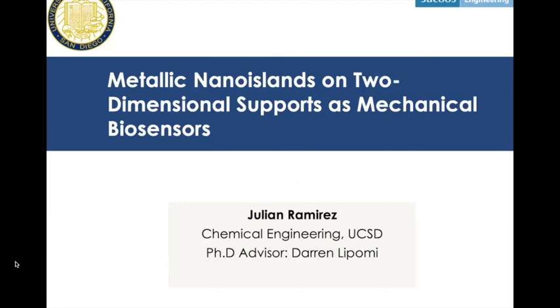Welcome to Jillian Ramirez's final PhD defense. Jillian has been a member of the department for nine years — starting as a BS student in Joe Wang's lab for all four years of undergrad, and then switching over to my group for his PhD, where he's been for the last five academic years.